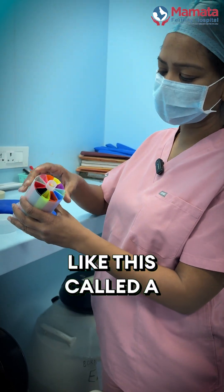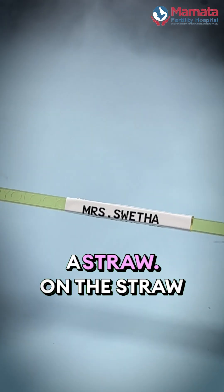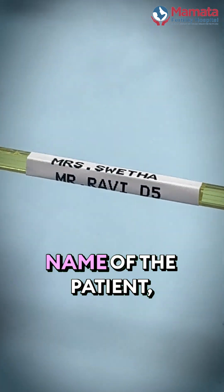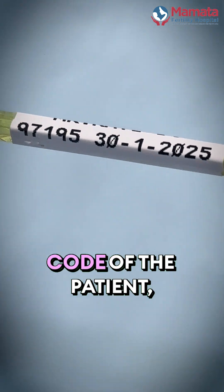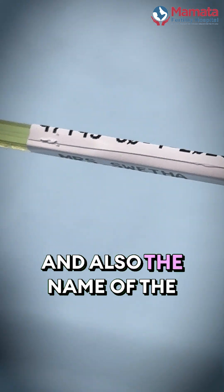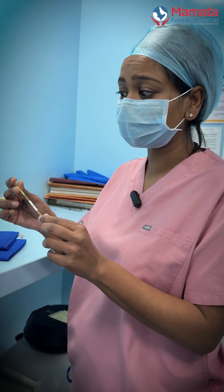They're stored in something like this called a daisy goblet, which goes under the liquid nitrogen on a straw. On the straw, there's always the name of the patient, the date we froze, the unique identification code of the patient, and also the name of the husband. So we are sure that this belongs to that particular patient.